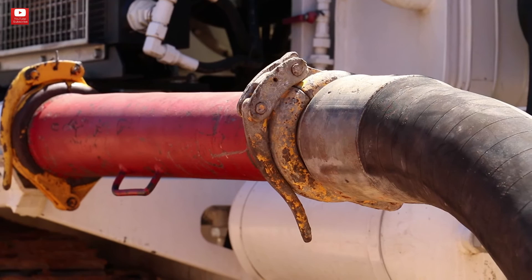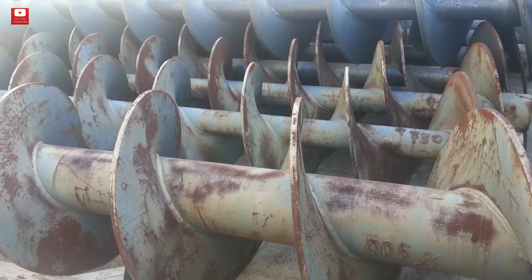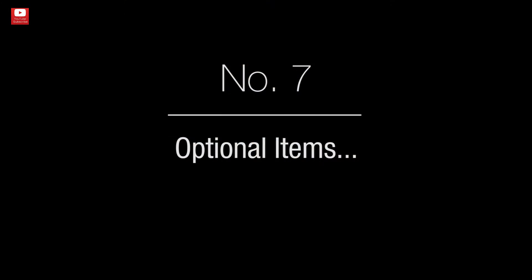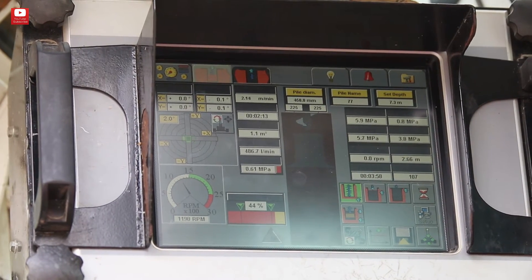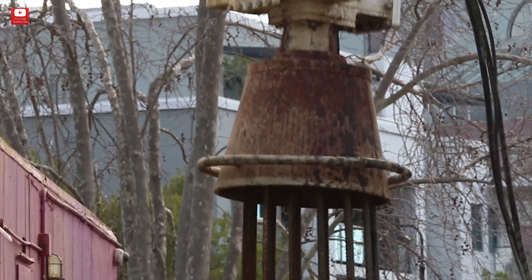Number six: tools. Here you'll need to consider auger teeth — for clay or bullet type — and plugs, either sacrificial or reusable. Number seven: I've left some items for the end, as some contractors consider these optional. Here we can include CFA instrumentation, auger cleaner, and cage vibrators.